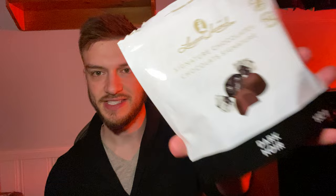Hello everyone. In this video I'm going to be doing a review of the Laura Secord Signature Chocolates — the dark chocolate.